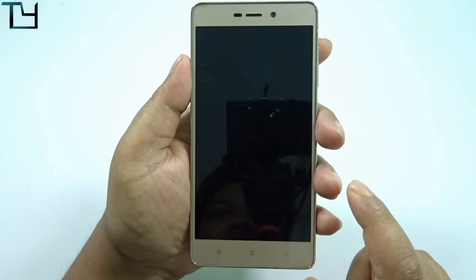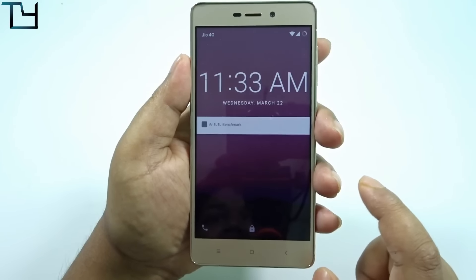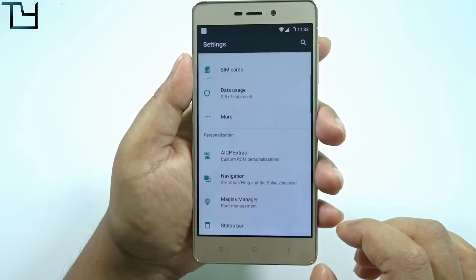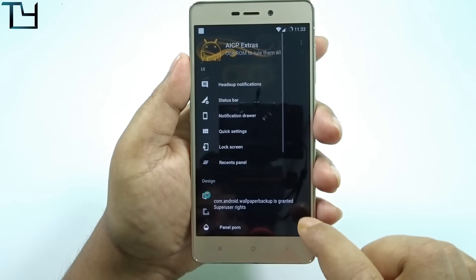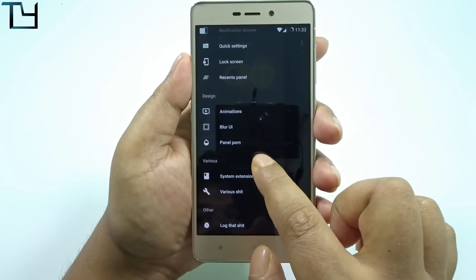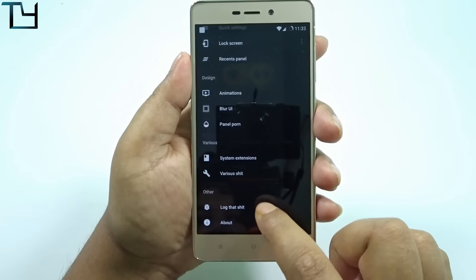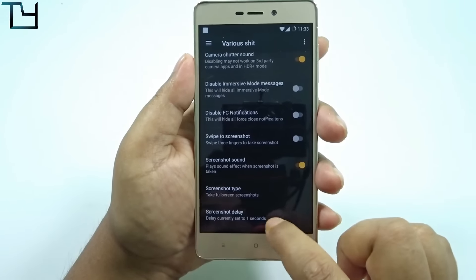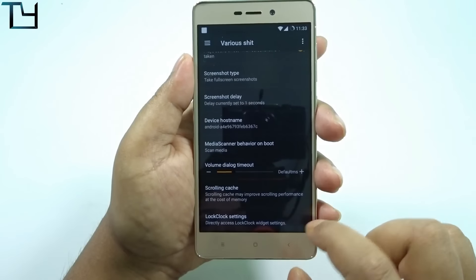Although the GPS bug was there, and a lot of bugs were there. I don't recommend this ROM to anyone right now. I think we need to wait for three to four more builds of Nougat — any ROM, doesn't matter. I really hope that the problems we are facing right now will be fixed afterwards.